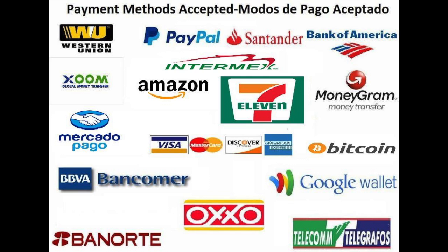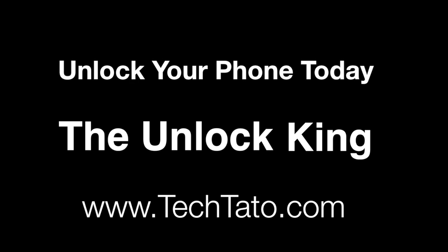As you can see here, we're very flexible in terms of payment methods: PayPal, credit/debit cards, bank deposits, Western Union, MoneyGram, Zoom, bank deposits in the U.S., and bank deposits in Mexico. If you have any questions, comments, or concerns, or you're not sure you're ordering the correct service for your particular device, feel free to message us.